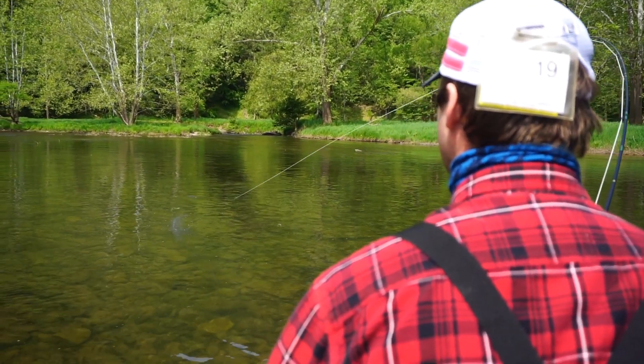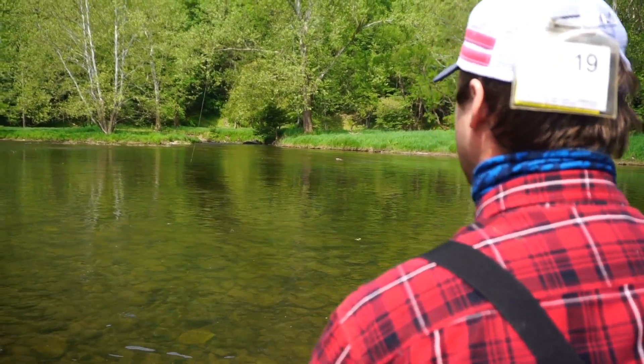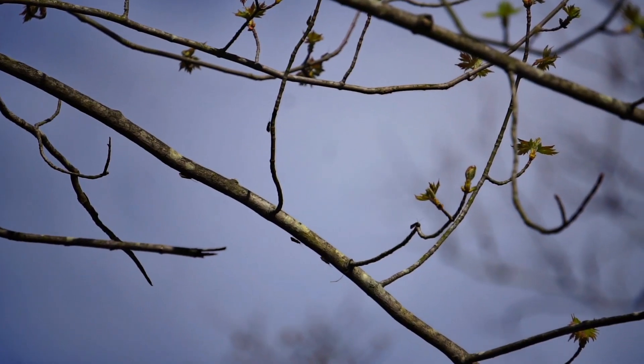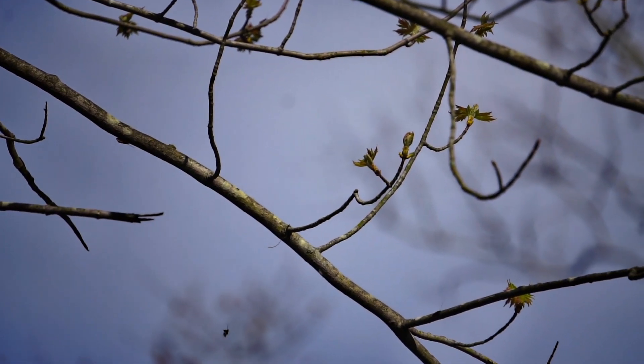Each video will focus on a particular insect, anything ranging from various mayflies such as the Hendrickson and Green Drake, all the way to various caddisflies and stonefly species.